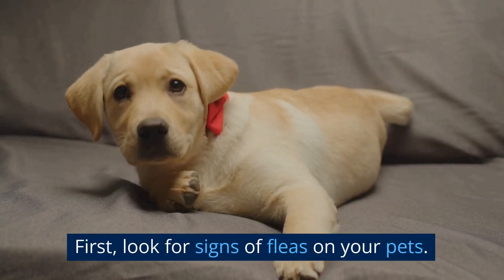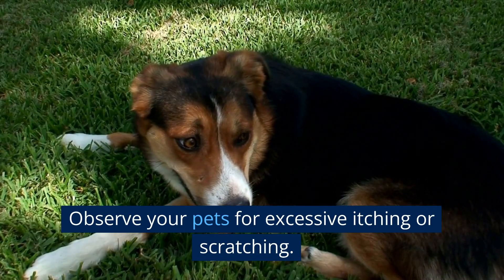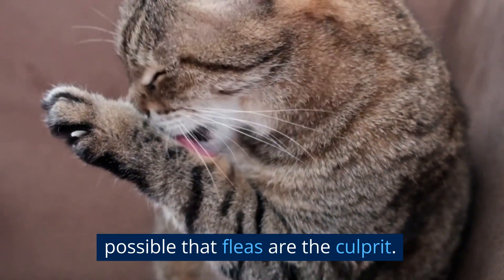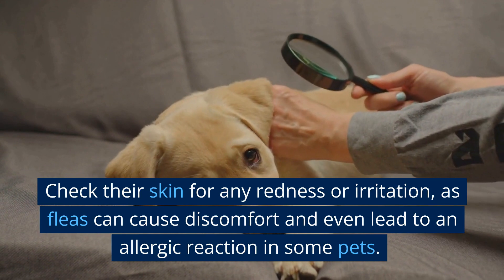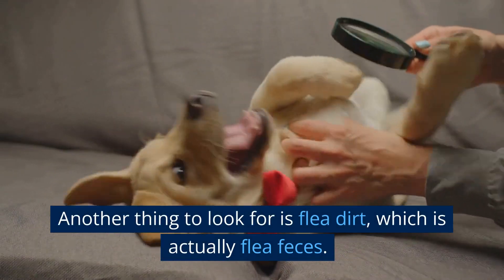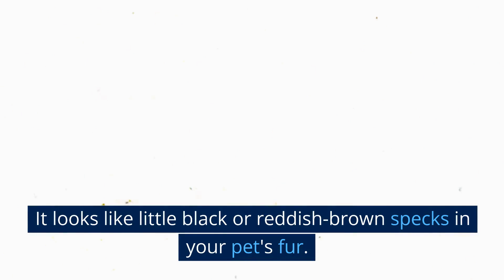Identification. First, look for signs of fleas on your pets. Observe your pets for excessive itching or scratching. If they're constantly biting or licking their fur, it's possible that fleas are the culprit. Check their skin for any redness or irritation, as fleas can cause discomfort and even lead to an allergic reaction in some pets. Another thing to look for is flea dirt, which is actually flea feces. It looks like little black or reddish-brown specks in your pet's fur.